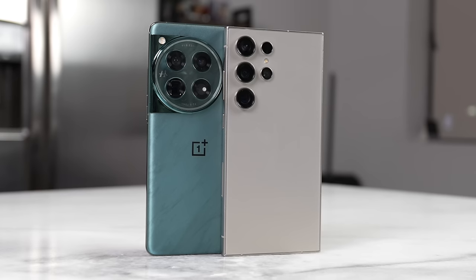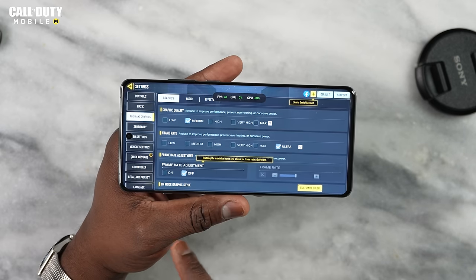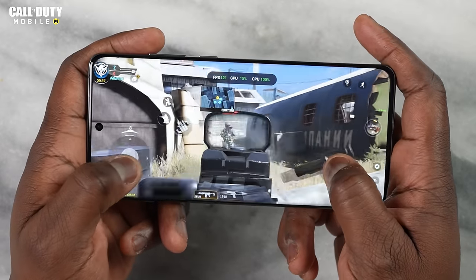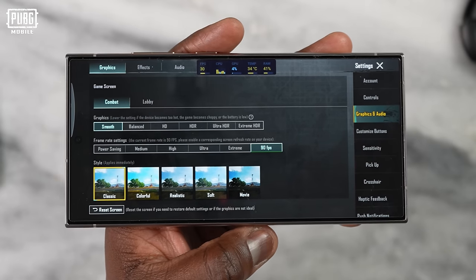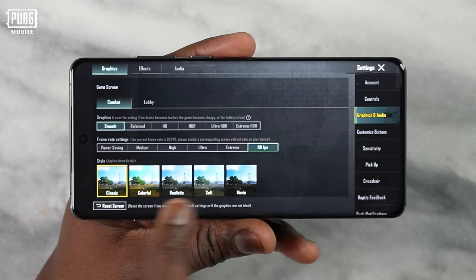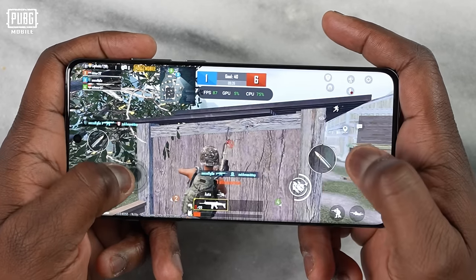Moving to gaming, both devices run Call of Duty Mobile at the highest settings at 120 frames per second. In PUBG Mobile, both the OnePlus 12 and Galaxy S24 Ultra support 90fps gameplay settings and deliver 90 frames per second as expected.